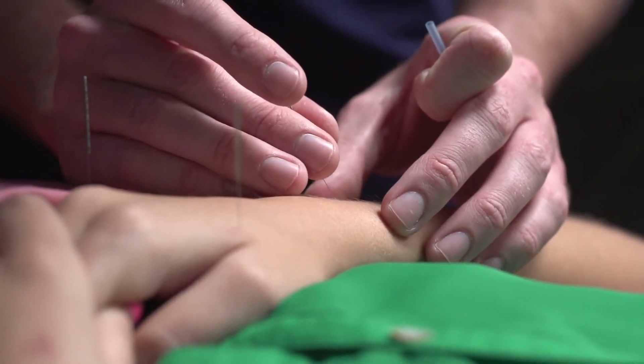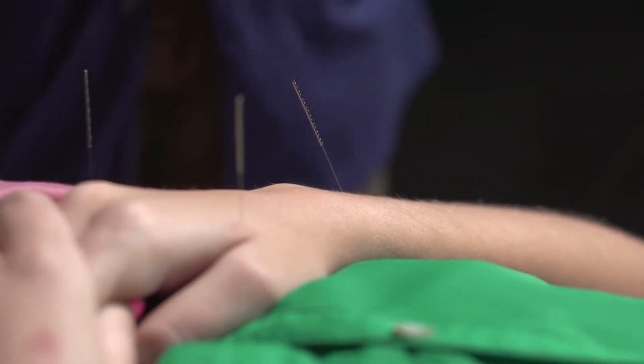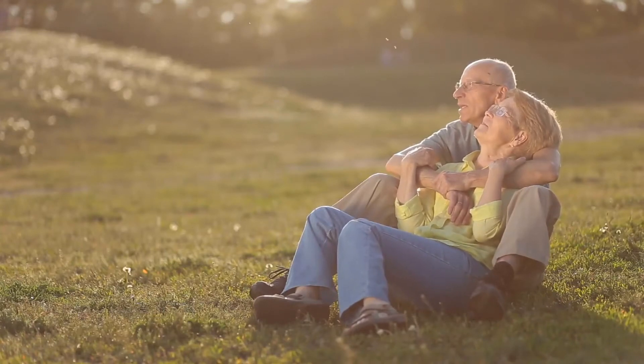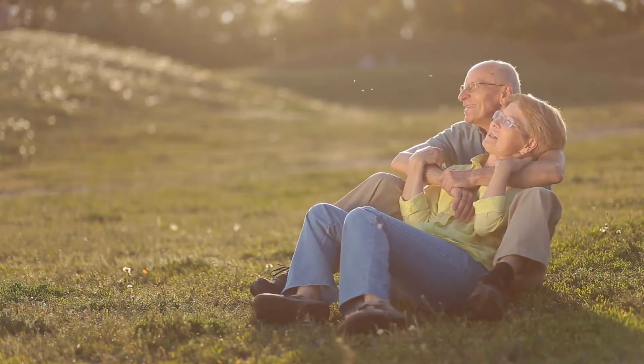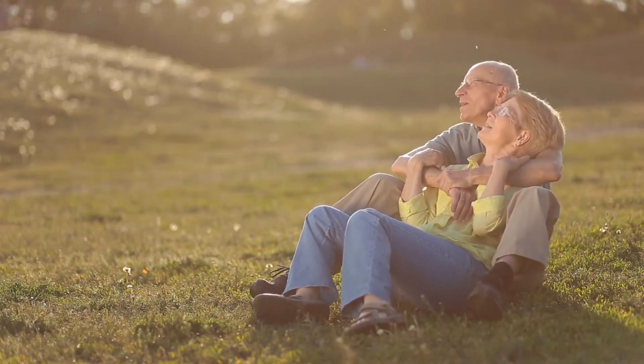Doctors frequently recommend small exercises parents can do with babies to help encourage straighter growth and shaping of the forefoot bones. Corrective shoes might also be advised. If stretching and therapeutic footwear do not work, additional treatment may be considered when babies are between six and eight months old.